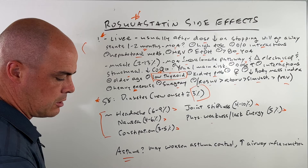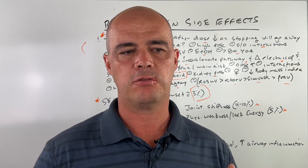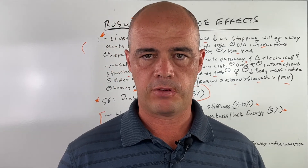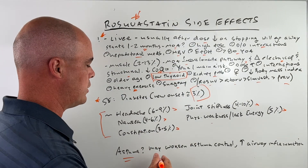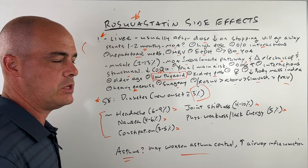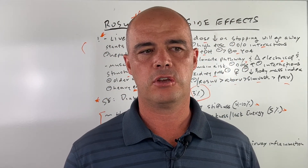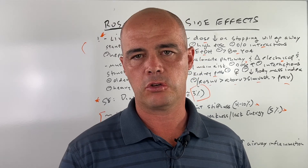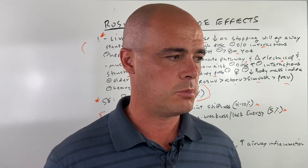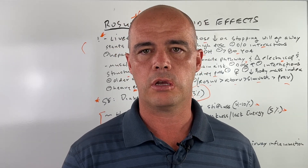A very common question I get is: does rosuvastatin affect asthma? You're going to find conflicting evidence. I've seen people report to me that yes, it affects their asthma negatively, and there are studies supporting that. The theory is it may worsen asthma control because we see increased airway inflammation. That said, this is still up in the air — a lot of people disagree, and there are studies that go against this. But if you're asthmatic, you do want to tread lightly.